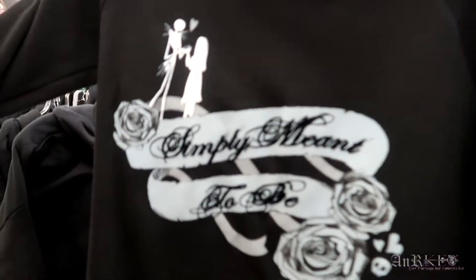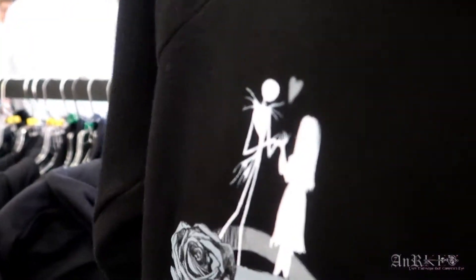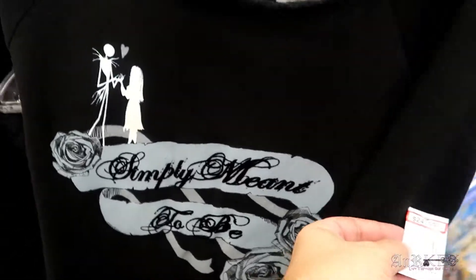I like this — 'Simply Meant to Be.' Oh, okay, that is cool. I do like that, that's neat. And it's $49.99 regular price, $24.99 sale price.